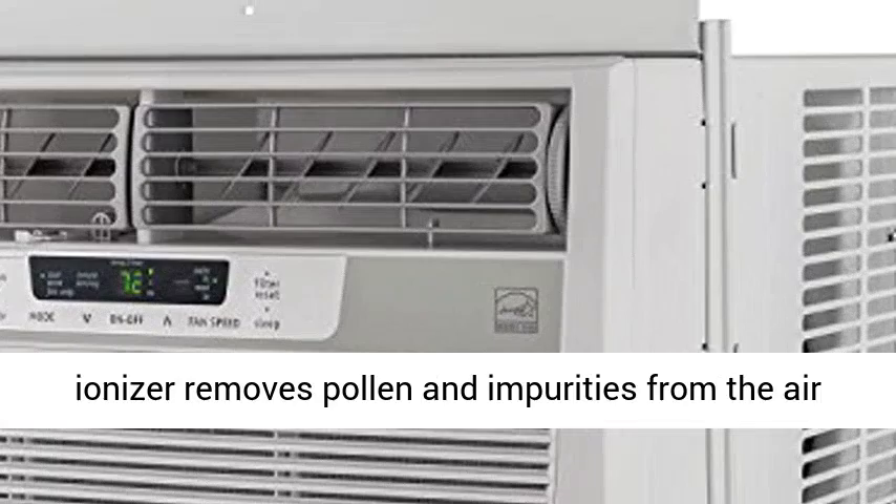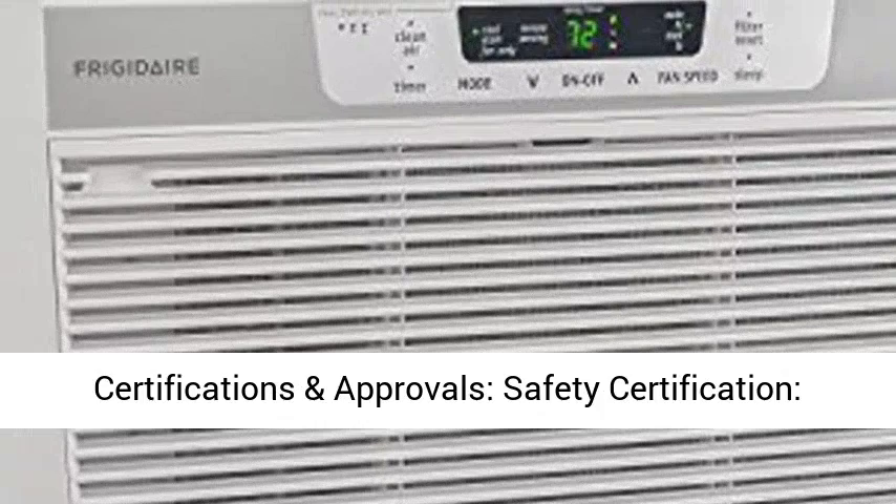Clean Air Ionizer removes pollen and impurities from the air, providing relief for allergy sufferers. Certifications and Approvals, Safety Certification.